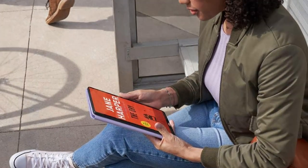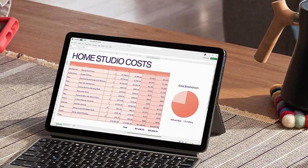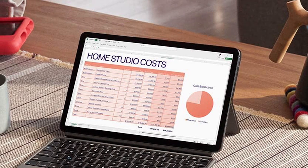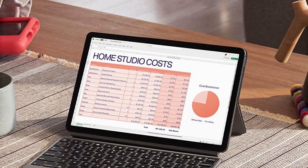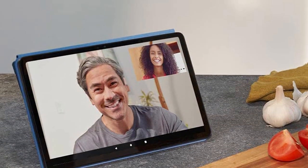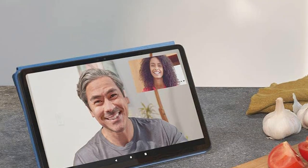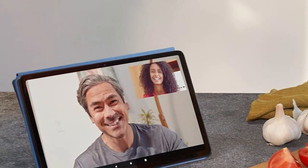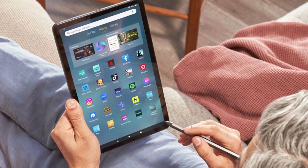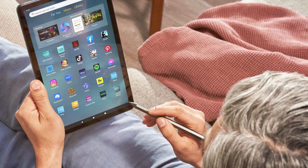The tablet's 12-hour battery life means you can enjoy your entertainment without constant recharging. The stereo speakers with Dolby Atmos support deliver rich, immersive audio that enhances your movie and gaming experiences. The tablet also comes with Alexa, Amazon's virtual assistant, for hands-free convenience. Storage options include 64GB or 128GB, expandable up to 1TB with a microSD card.